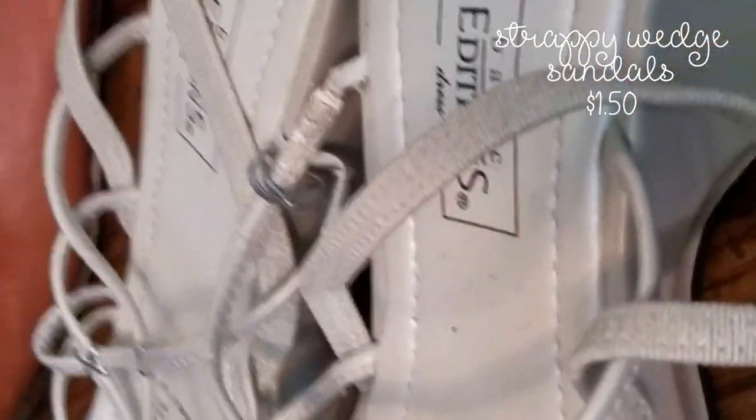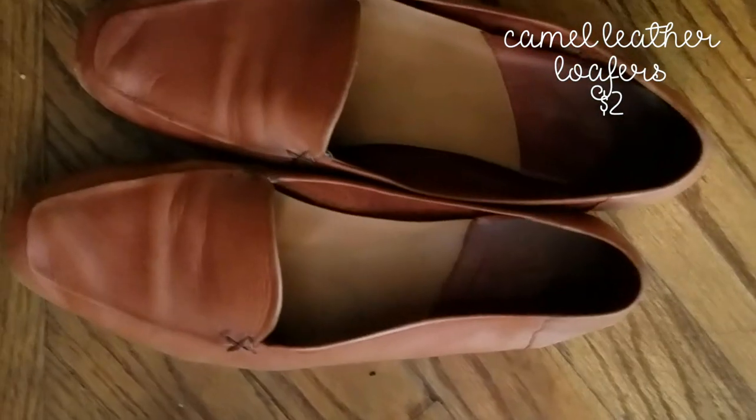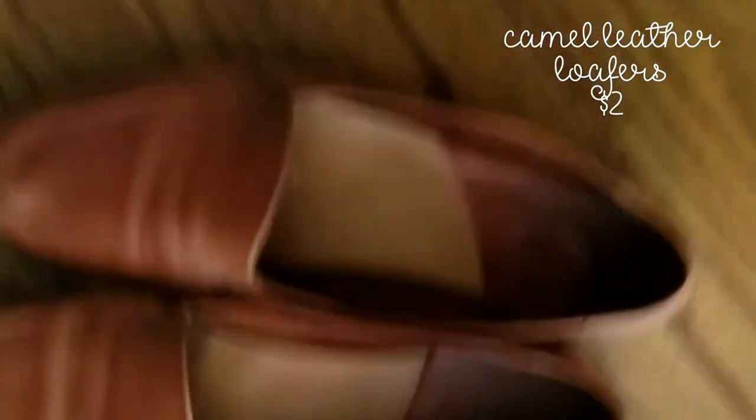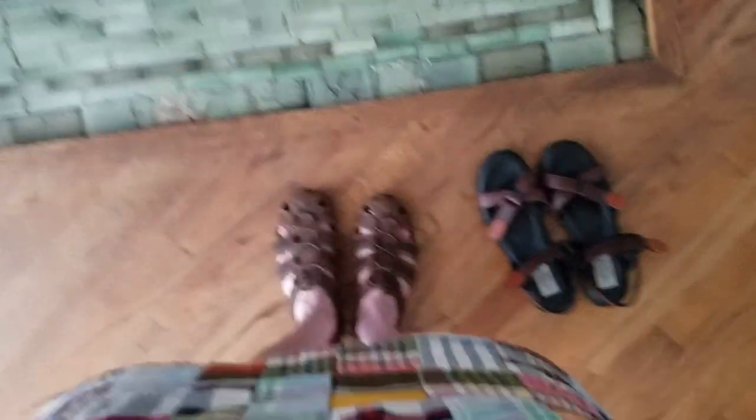These sandals with little straps are really nice — very casual but dressy at the same time. They're really comfortable. And these cute soft loafers — I actually walked a long time in these, which surprised me because I don't usually think of loafers as comfortable. They tend to hurt my heels unless they fit perfectly, and these do.